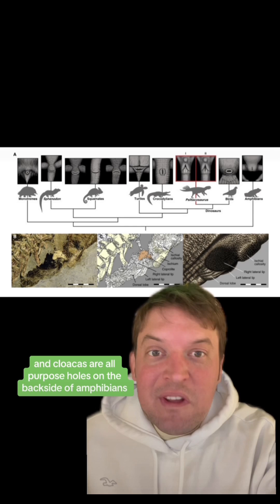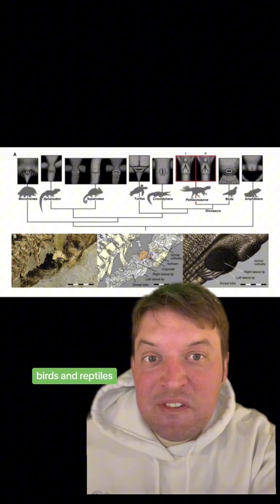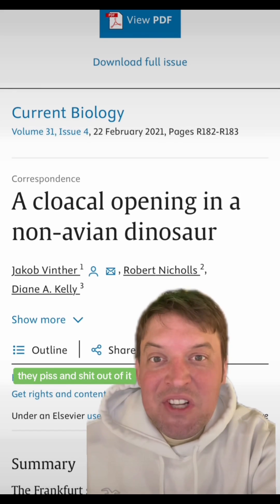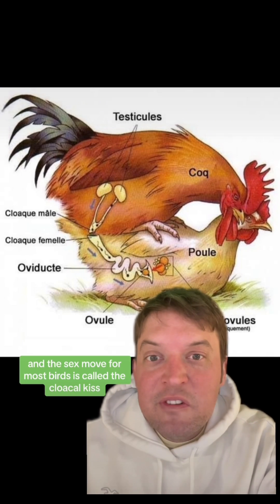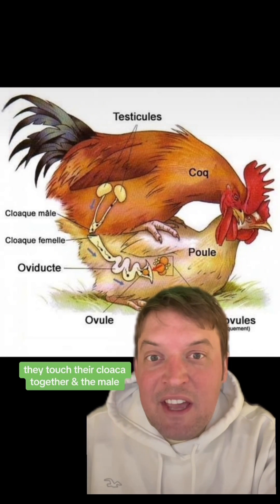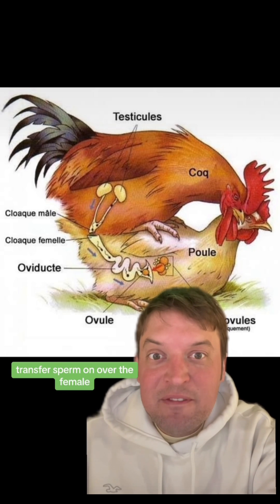Cloacas are all-purpose holes on the backside of amphibians, birds, and reptiles. They piss and shit out of it, but they also use it to mate with each other. And the sex move for most birds is called the cloacal kiss — they touch their cloaca together and the male transfers sperm over to the female.